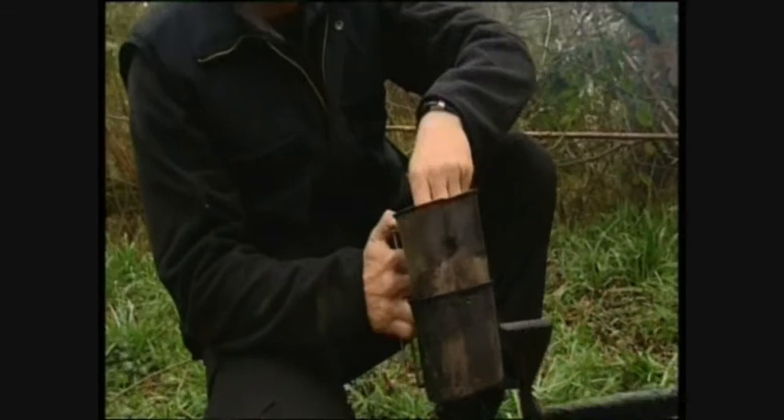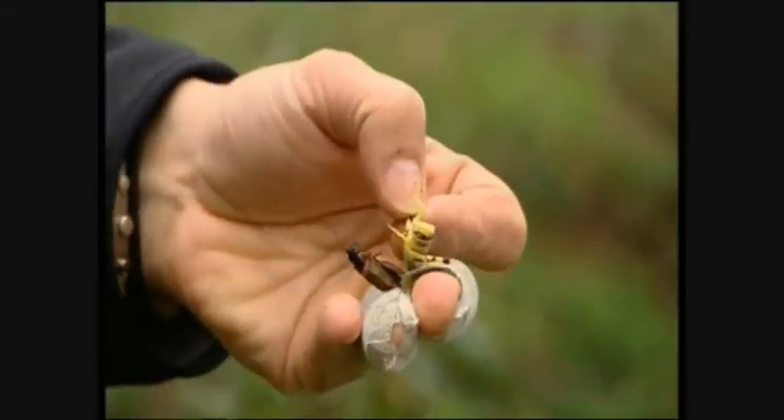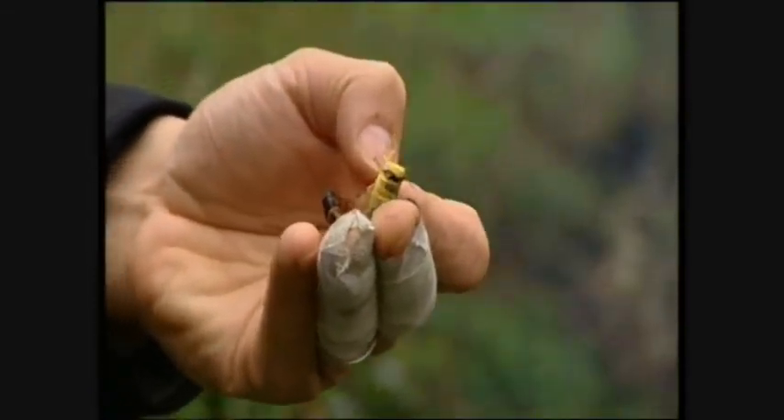Then you got your hopping critters here — some locusts and crickets. These guys are about as high in the amount of protein as you're going to get in the insect world. That's why they're such a valuable food source. The best way to cook these critters is just good old-fashioned stir fry. In you go. Thank you, fellas. I appreciate your offering.